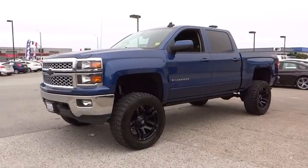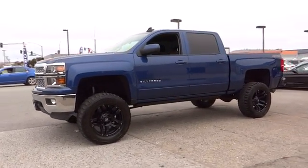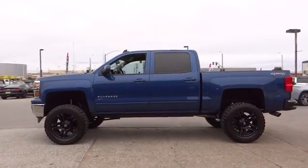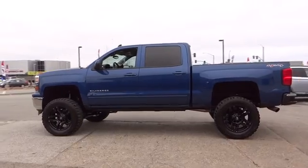The 2015 Chevrolet Silverado 1500. This vehicle has less than 15,000 miles. Here are some of this vehicle's great options.